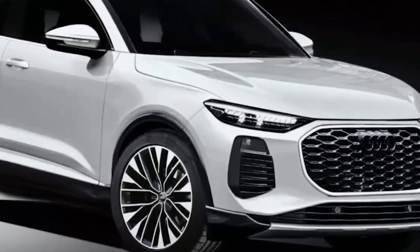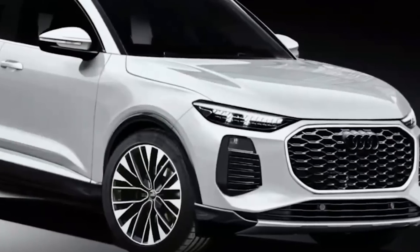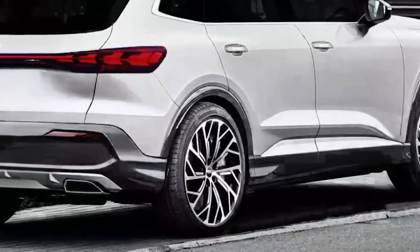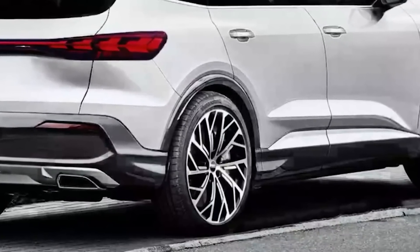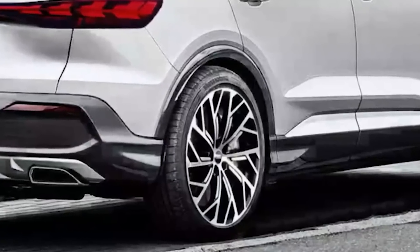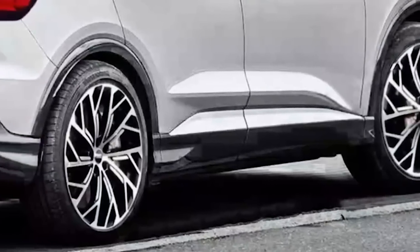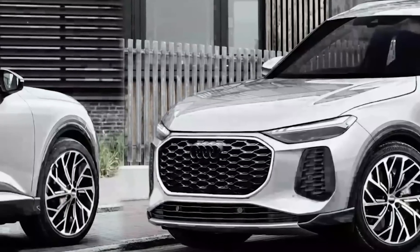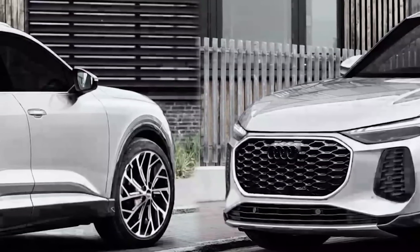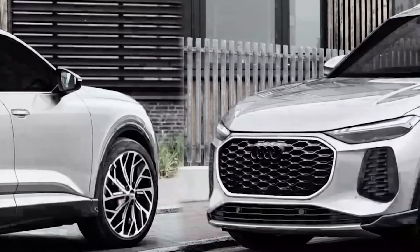The rear end of the SQ5 Hybrid is characterized by redesigned LED taillights that create a signature lighting pattern, giving the vehicle a modern and distinctive appearance. The dual exhaust outlets add a touch of sportiness, while the sleek spoiler contributes to improved aerodynamics. Additionally, the SQ5 Hybrid is likely to ride on unique alloy wheels, adding to its dynamic and eye-catching presence. The exterior changes combine style, aerodynamics, and hybrid-specific elements to create a visually appealing and efficient SUV that stands out on the road.